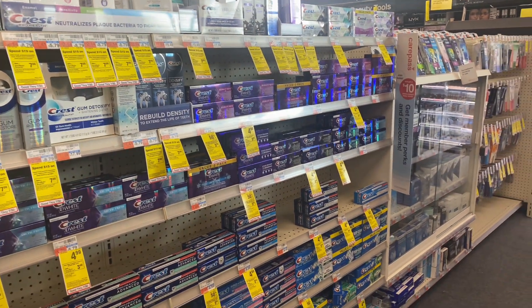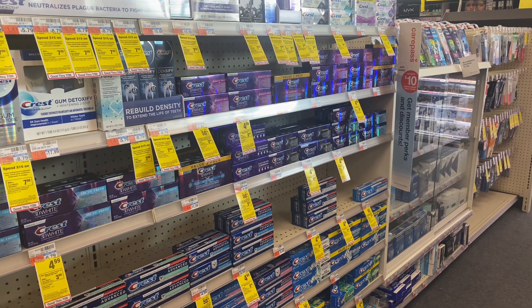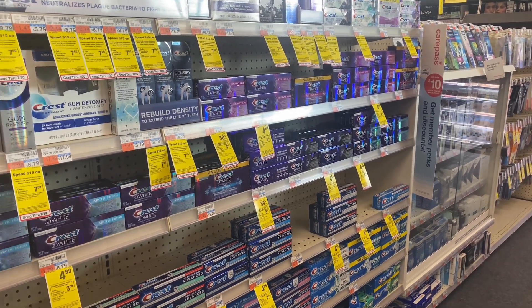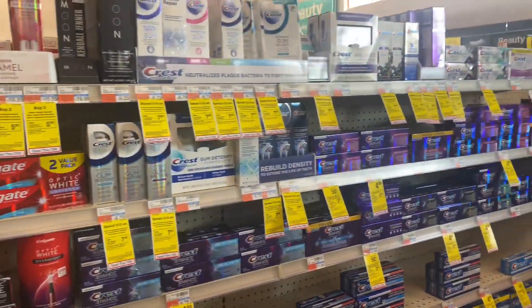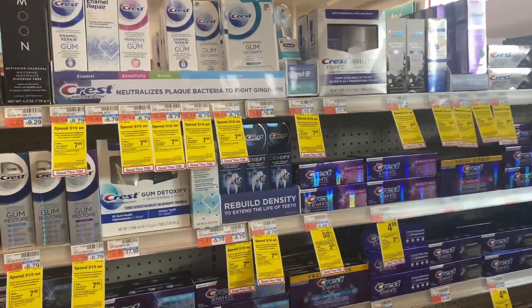Hi friends, welcome back to my channel Super Good Couponer. Today I will show you my CVS couponing haul for this week. The first deal this week is the Crest oral care toothpaste deal.